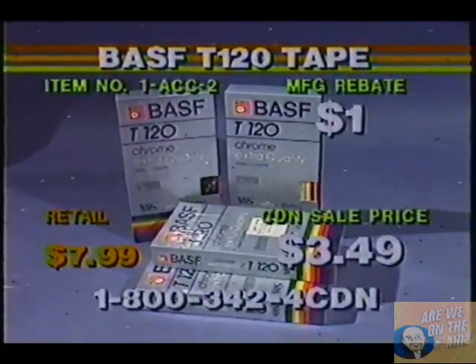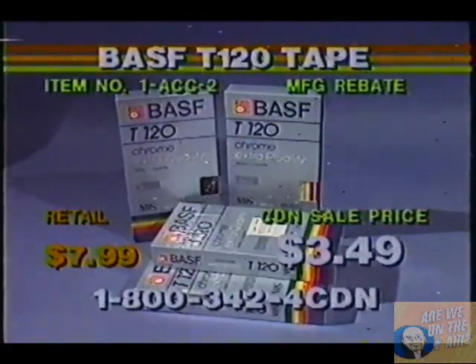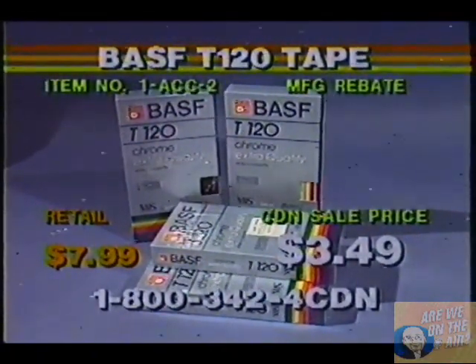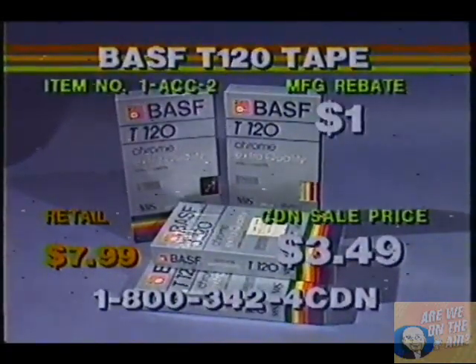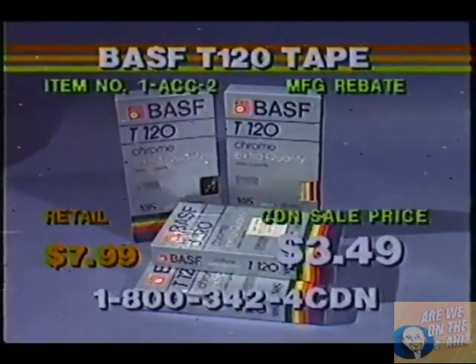If this is the one you want, give us a call and ask for item number ACC-2. Your end price is $2.49. Initial price is $3.49 with a $1 rebate. Simply call us at 1-800-342-4CDN, and that's item number ACC-2 for one of the best tapes on the market — the BASF T120 Chrome Extra Quality Tapes with 2-hour, 4-hour, and 6-hour video cassette capability.